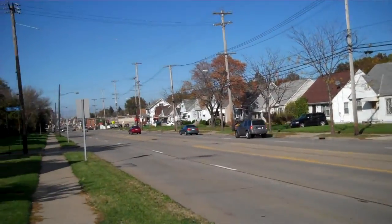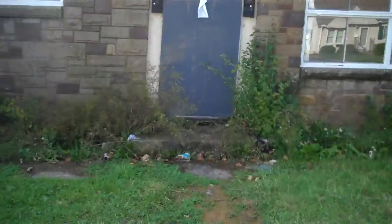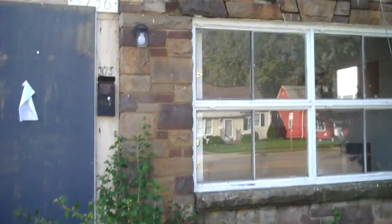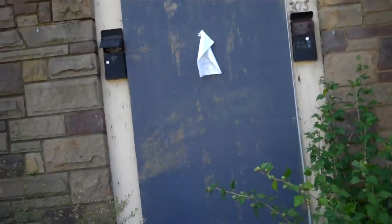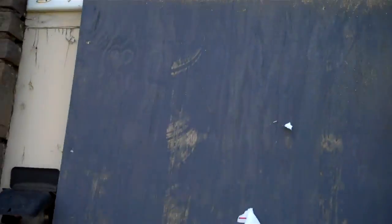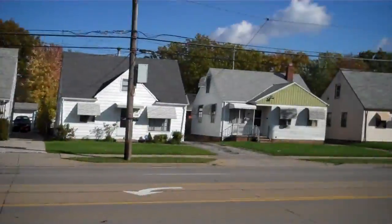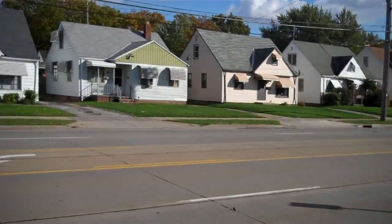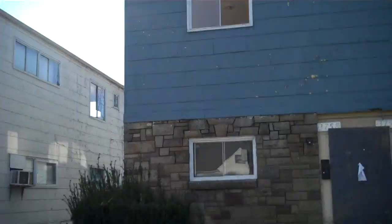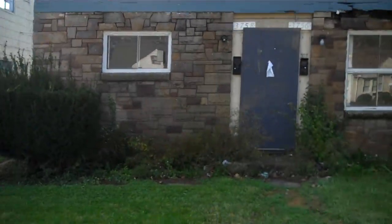Hey guys, back on West 117th, the five duplexes in a row. I'm going to go ahead and take you through this one. This is the front of the property. West 117th duplex, 3756 West 117th, main road here on the west side. I'll show you a quick shot in front of the property and walk you through it real fast. All duplexes, all uniform.